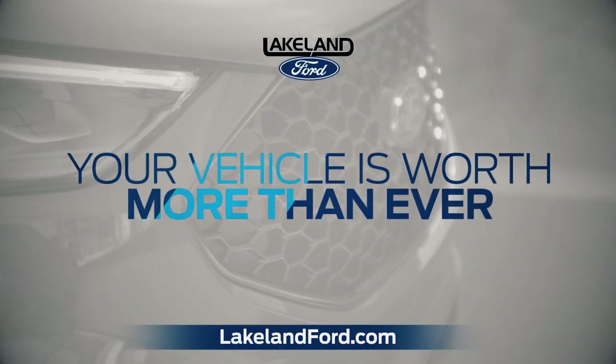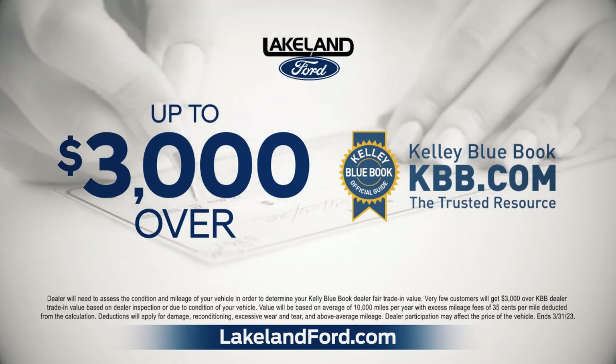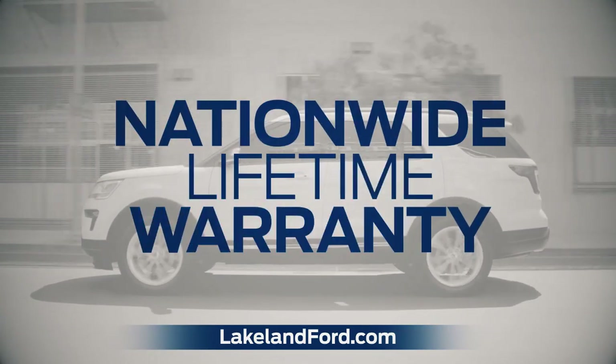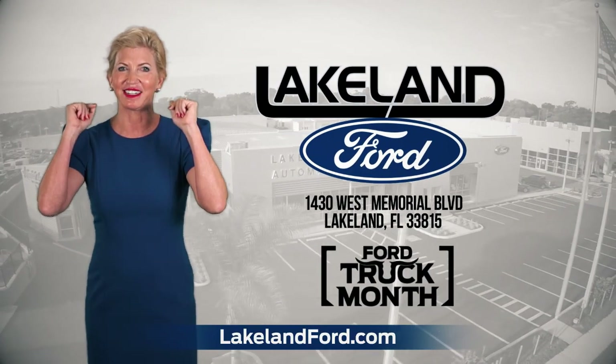Plus, your vehicle is worth more than ever. We'll give you up to $3,000 over KBB. And every new Ford comes with a nationwide lifetime warranty. Saving you money is what we do. Shopping at Lakeland Ford is the smart thing to do.